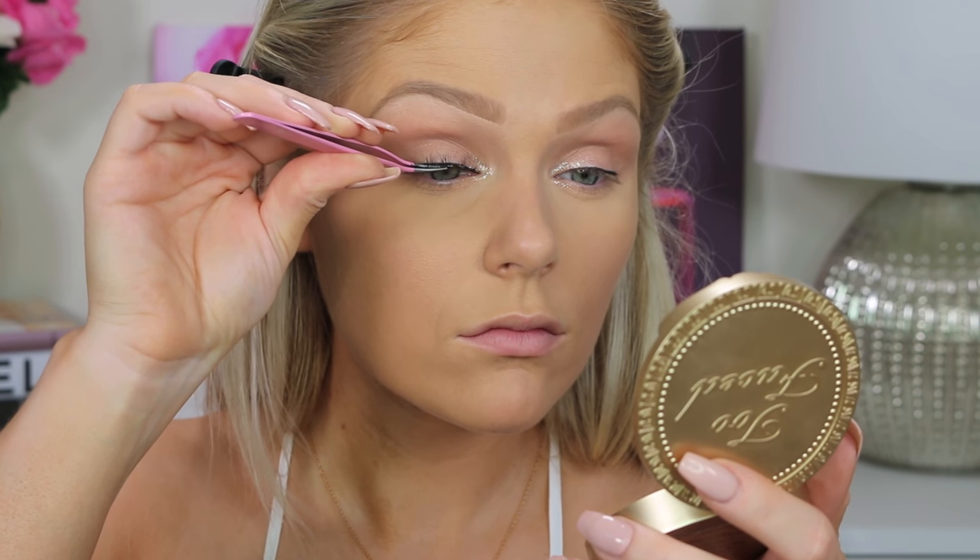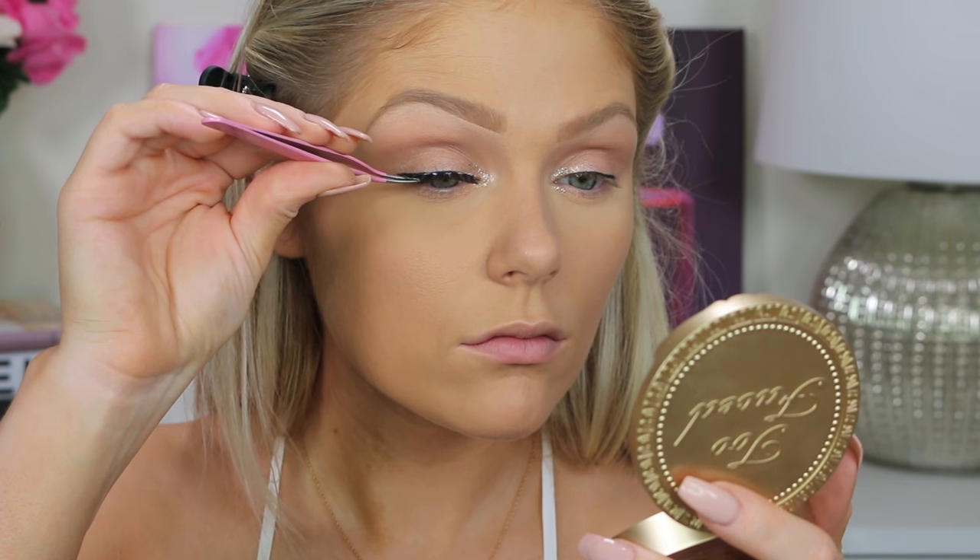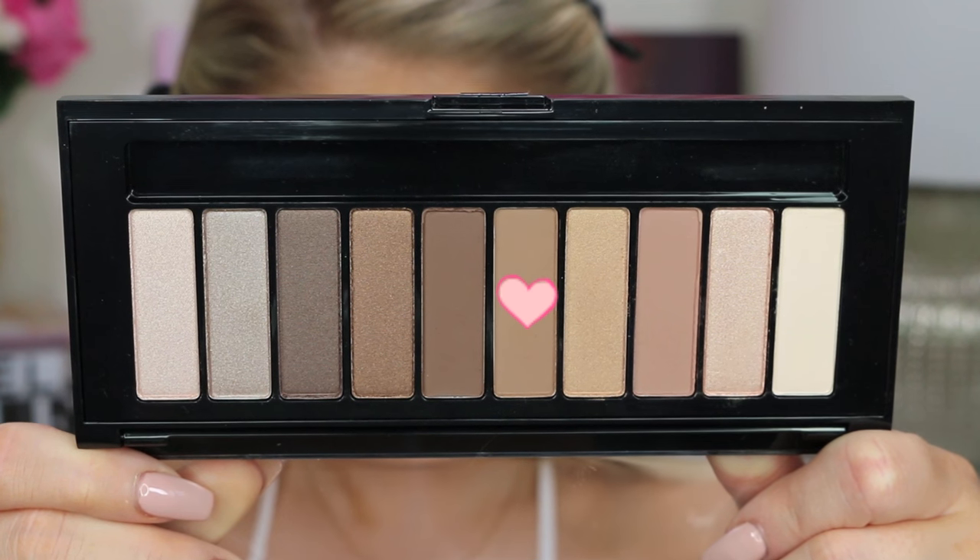Then going in with my Salon Perfect 615s — these are my favorite lashes — just applying those. And then jumping in with a darker chocolate brown color just to line my lower lash line and smoke it out a bit.